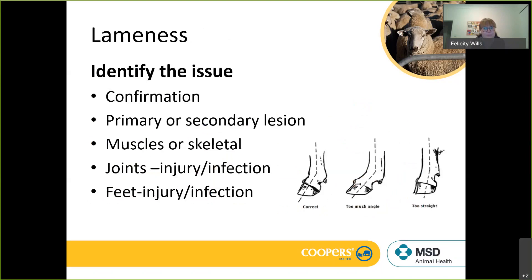Identifying the lameness issue can be for a number of different reasons. We always panic about the feet, but there are lots of different reasons why sheep can be lame. We need to do an assessment of the animal and the group of animals. It might be a conformation issue causing secondary lameness, there can be primary or secondary lesions, and we need to work out whether that injury is causing the foot dragging or if it's perhaps an arthritis or stifle injury. We need to ask: is it muscular or skeletal, is it in the joints, or is it in the feet? The reality is that most lameness in all four-legged animals is in the feet.